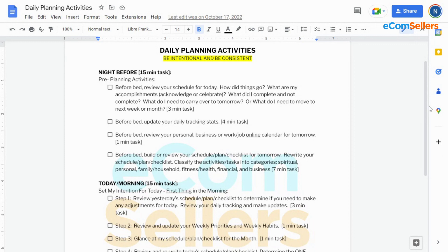Next, review your online calendars for tomorrow — your personal, business, and work calendars. Sometimes you have appointments, doctor's appointments, dentist appointments, things you have to get done for your car or family. Look at your calendar so you're not surprised when you wake up in the morning. Then build a draft schedule for tomorrow before you go to bed. That draft schedule will lay the foundation of what you plan on focusing on and where you plan on investing your energy and time.